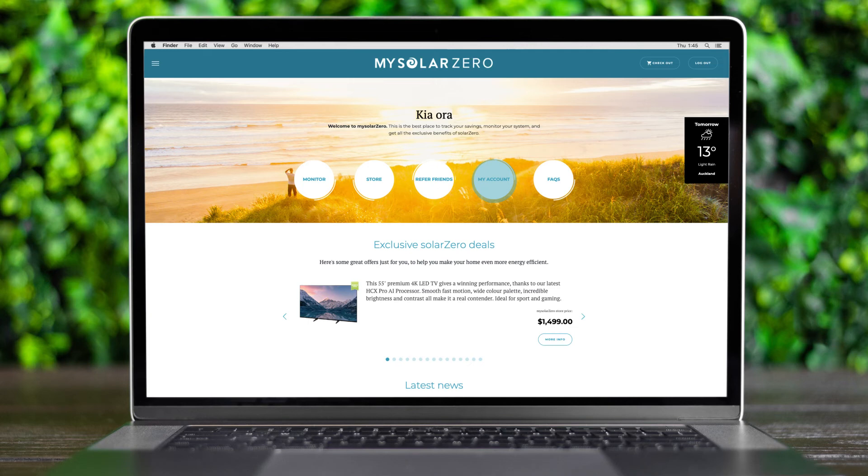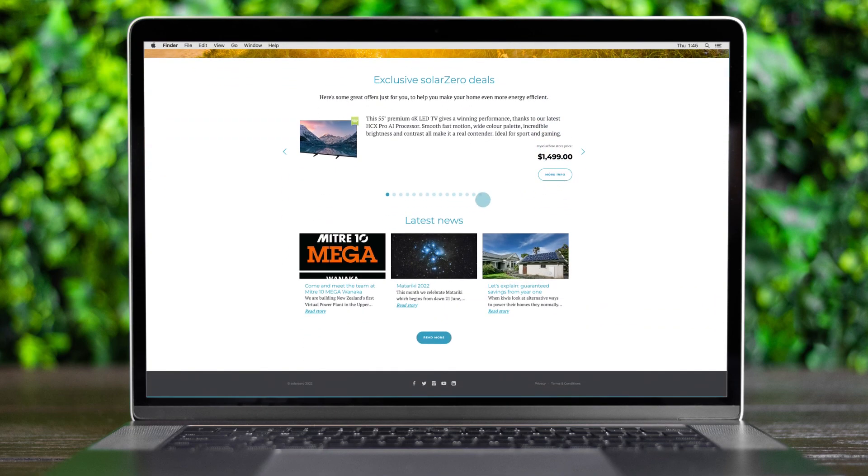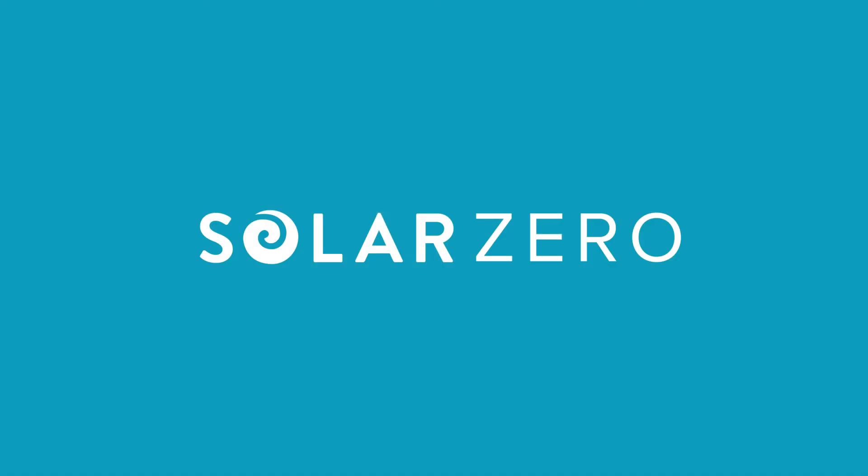Lastly, we've included a link to our frequently asked questions. These house all our frequently asked questions in case you ever have any questions that you're looking for answers on. Before you leave, make sure to scroll down for our latest blog and news articles so you can stay up to date with SolarZero.